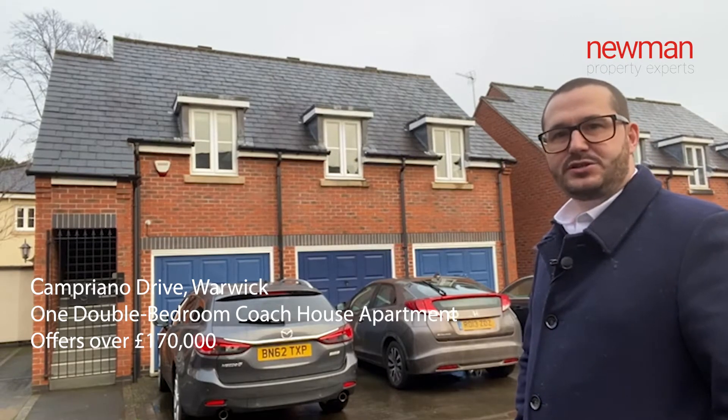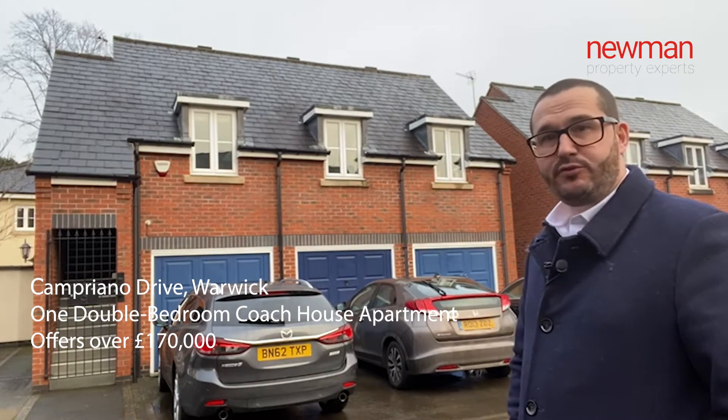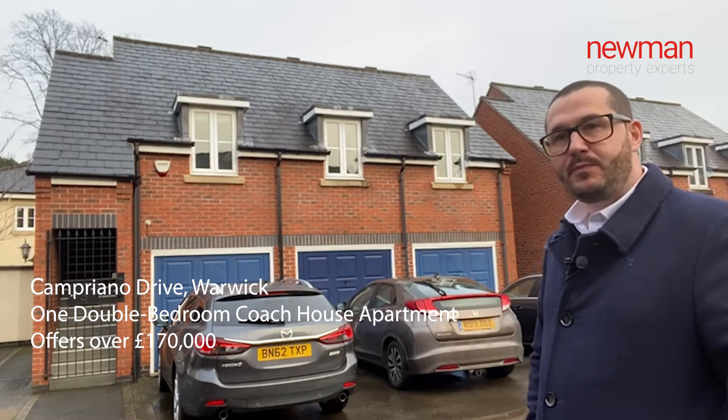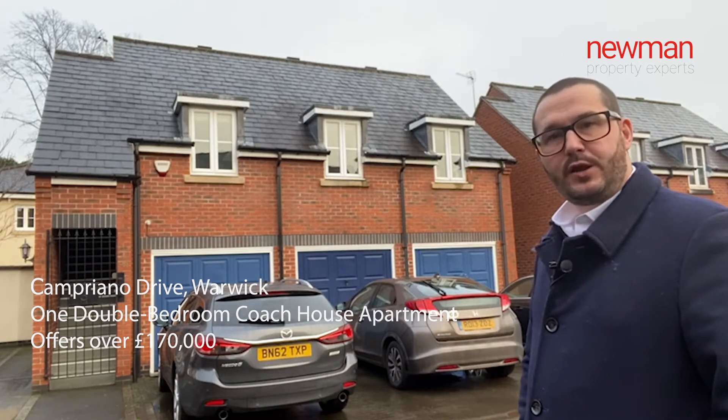Hi, so today you join me outside M Street Lawns in the middle of Warwick. I am just outside Campriano Drive. I have a beautiful, wonderful bedroom coach house apartment. It's coming to the market for offers over £170,000. Follow me inside and I'll give you the tour.